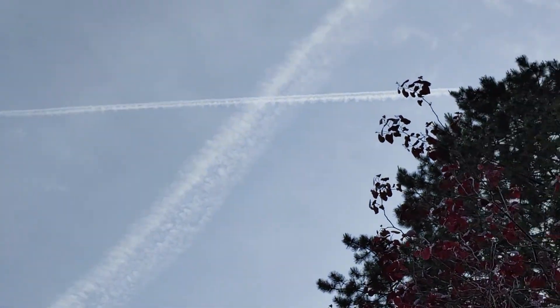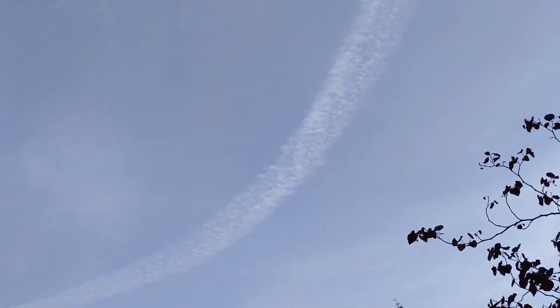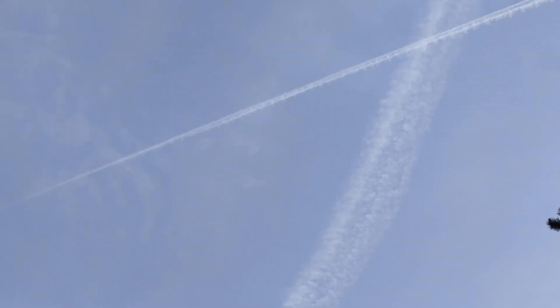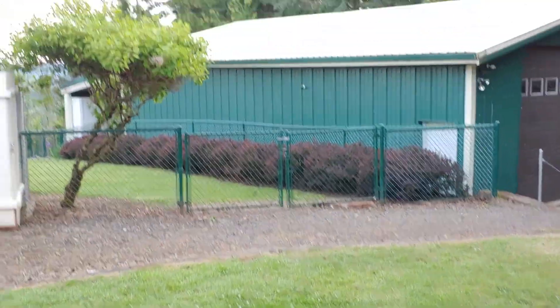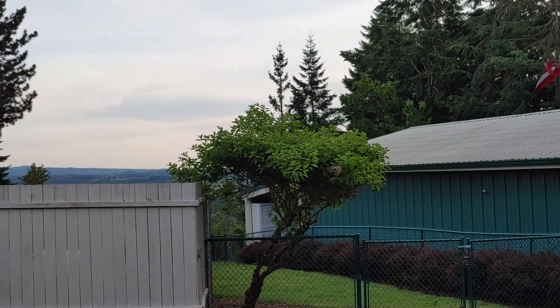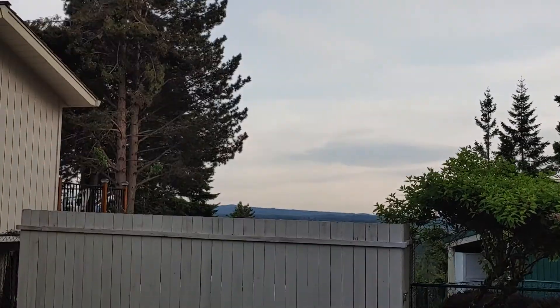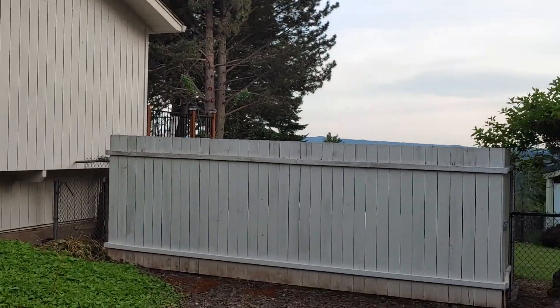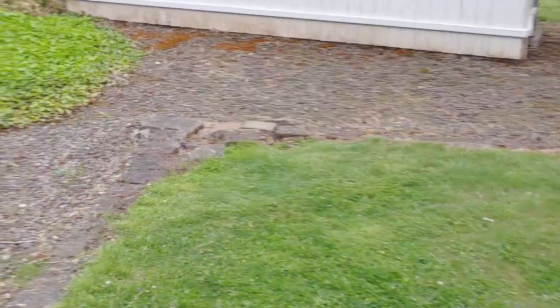Thank you for watching. Look at the sky — all these planes going to Seattle. Haven't had this many jet trails for a long time. I guess travel is starting to take off again. Y'all have a blessed day. Thank you and subscribe to my channel — I might post more videos of my beautiful yard. Maybe I'll catch that blue heron standing in my pond. It's an endangered species.